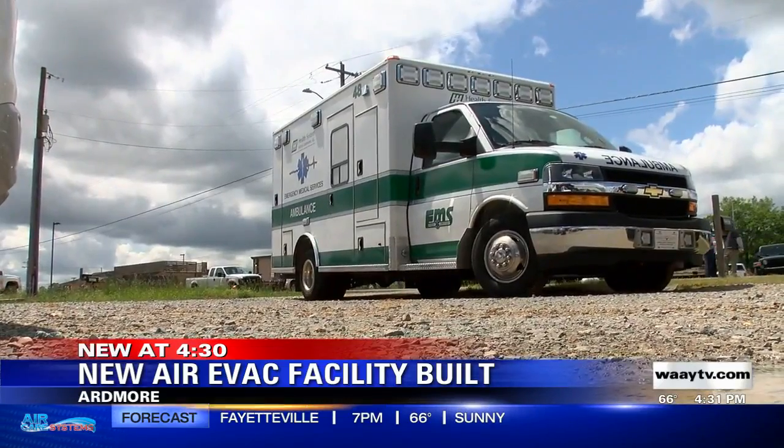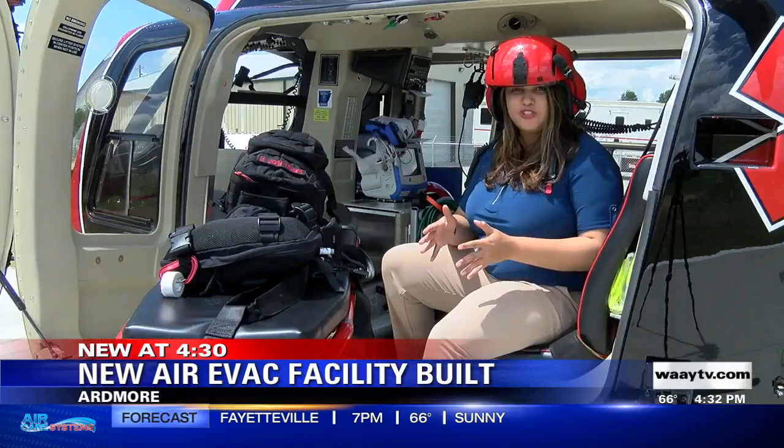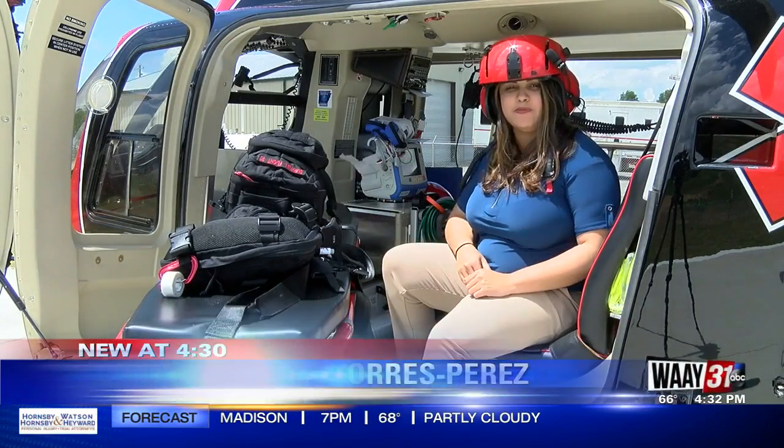First responders say it can take 30 to 45 minutes for an ambulance to arrive in Ardmore. But now first responders can shorten that response time thanks to this helicopter that will fly patients to nearby hospitals.